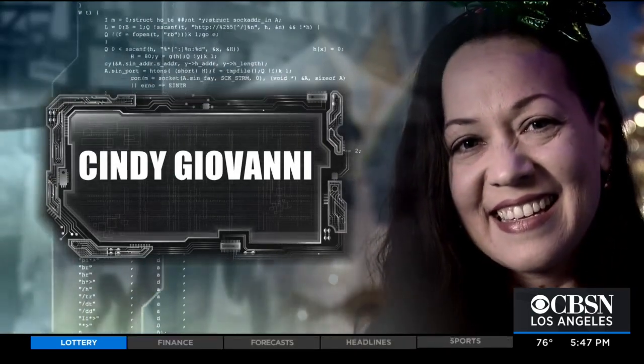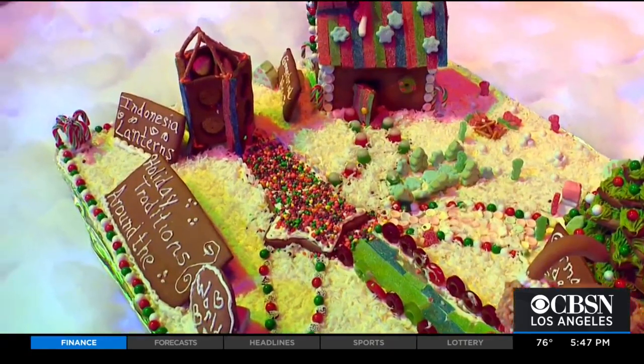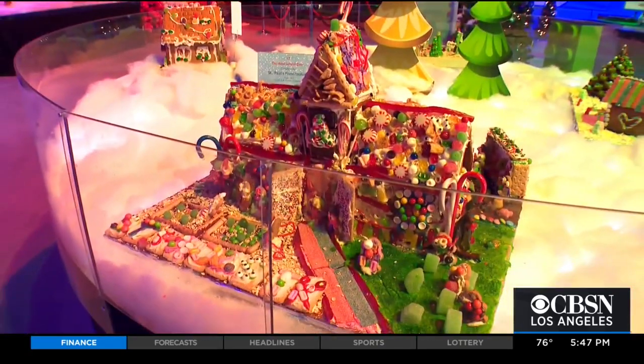There is definitely a science to gingerbread housemaking. Cinia Giovanni is lead educator at Discovery Cube in Santa Ana. While cookie and candy creations might seem trivial, she says they can trigger valuable real-world learning.